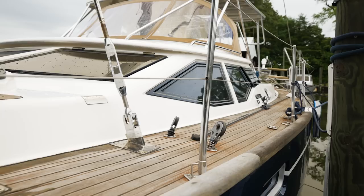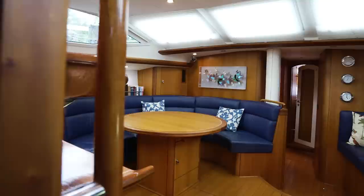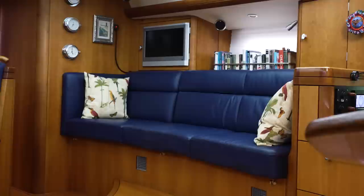Here we are in the main salon. A key feature of the Oyster 56 is these large deck salon windows on both sides and in the front, which let a lot of light into this main part of the boat. To port, a large settee with a large table — there is a leaf and the table pulls out and gets bigger. Opposite to starboard is a single bench settee, nav station after that, and galley after that.